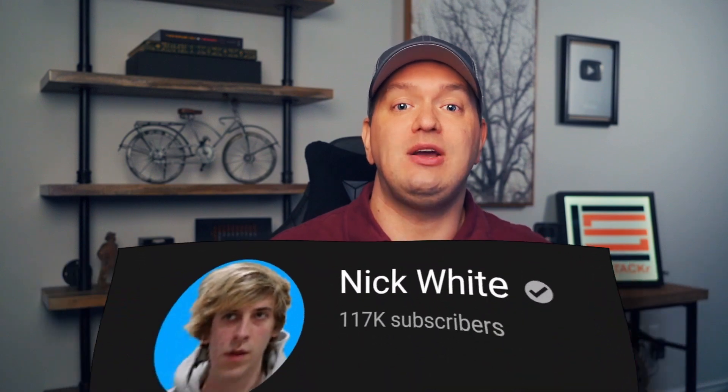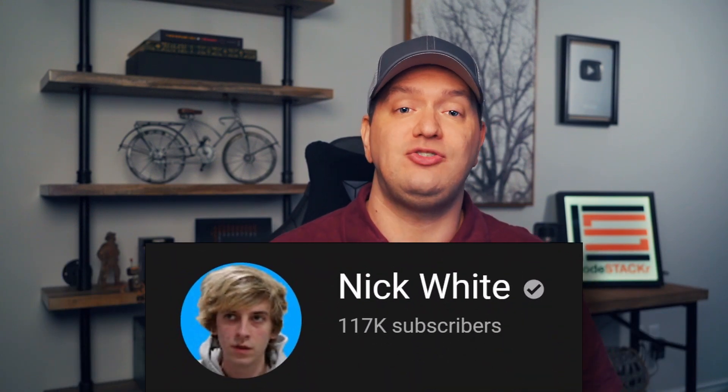Did you know that not all resumes are created equal? Do you think that an actual person sits down and looks through every resume that gets submitted? That's what I thought until I started to do some research. Shout out to Nick White who did a video on this recently too — the link to his channel is in the description. Are you spamming your resume all over the place and not getting any responses? Here's why.